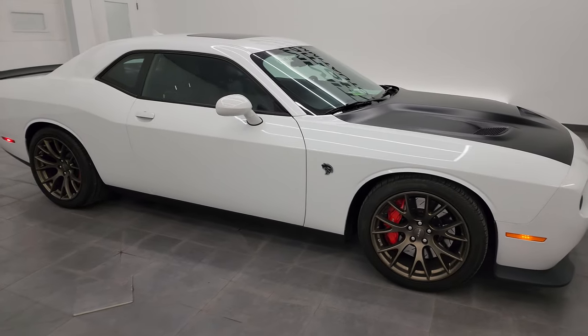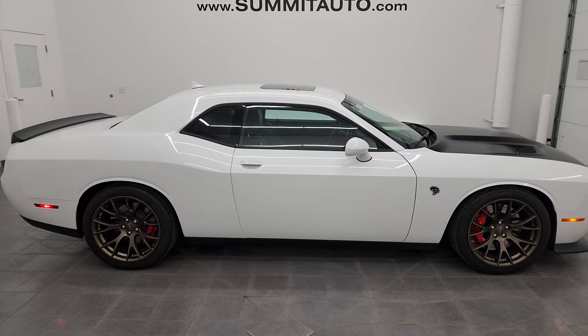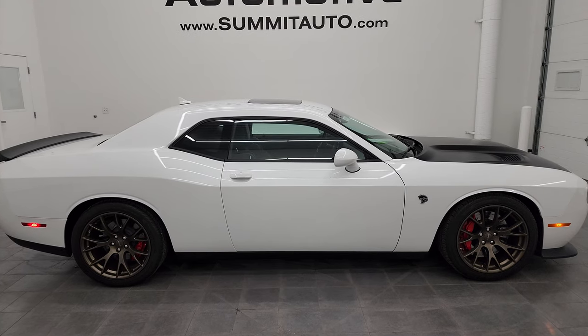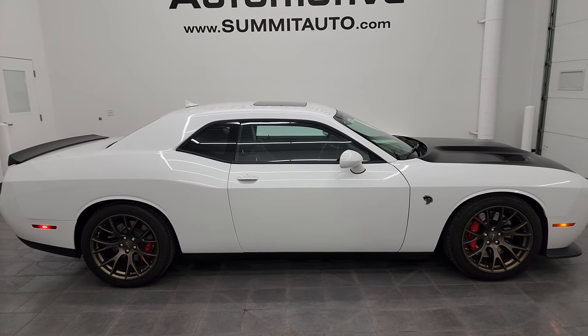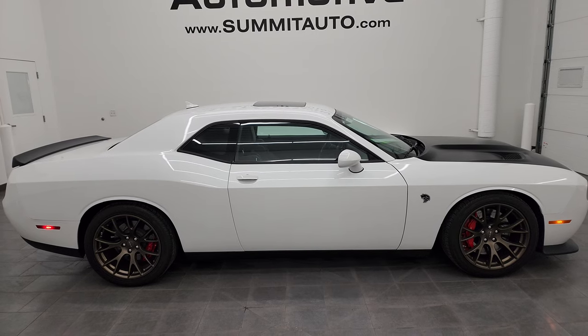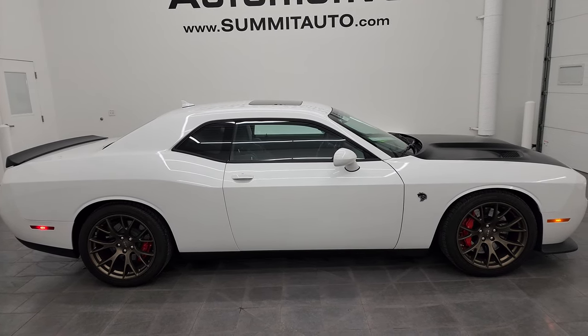I would highly recommend this car from a quality and condition standpoint — I think whoever is going to get this one is going to be very happy with it. To see more pictures of this car or one of our other 550 new and used cars — trucks, SUVs, minivans, Wranglers, Challengers, Chargers, Mustangs, Corvettes, Camaros, any sports car you want — go to summitauto.com. Full pictures and descriptions of every single vehicle, all at summitauto.com.